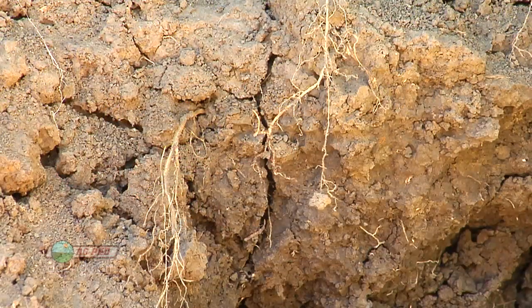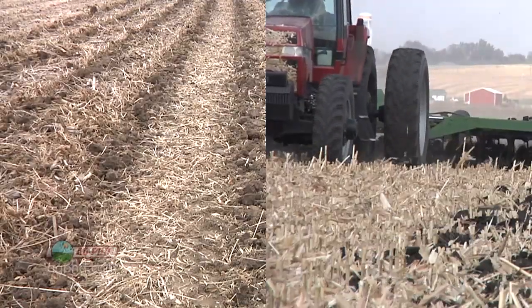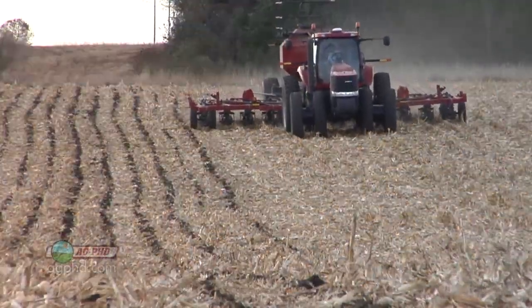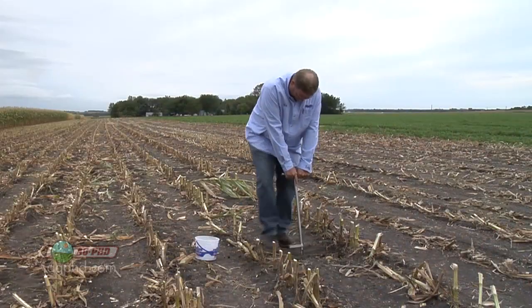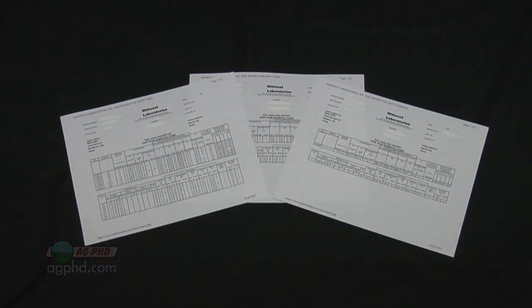We've talked about nutrient stratification for years on Ag PhD, but we didn't have the actual data to show how dramatic it becomes. So we took a couple of fields on our own farm — one where we'd been doing strip-till for many years, one where we'd been doing conventional till. We also had a no-till neighbor just a few miles away. You can make about any tillage practice work as long as you manage it properly, so I'm not that worried about the tillage practice. Let's talk about the results on each of these different fields.